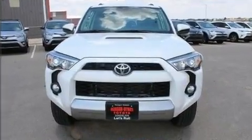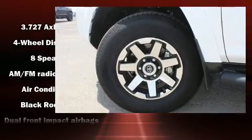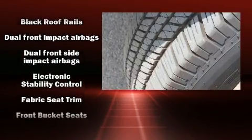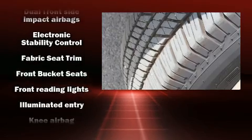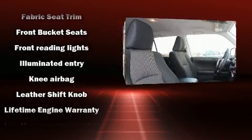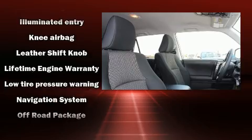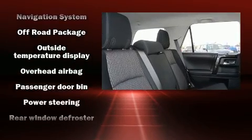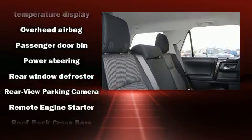Toyota also prioritized safety and security by including traction control, anti-whiplash front head restraint, a security system, an emergency communication system, and four-wheel disc brakes with ABS. Electronic stability control ensures solid grip atop the road surface, no matter how challenging the driving conditions.